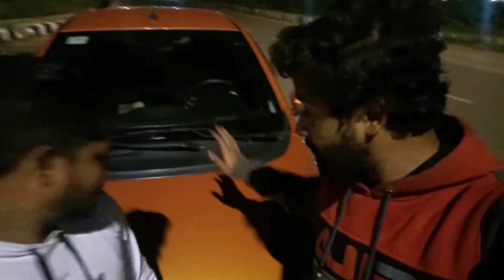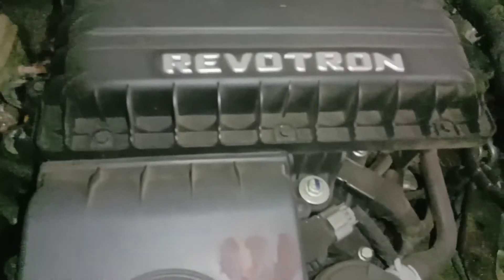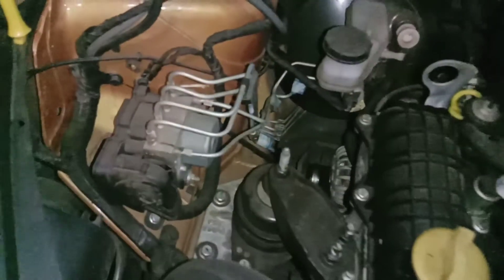Let me show you the engine and start the video. This is a 1200cc engine — let's see the engine up close.